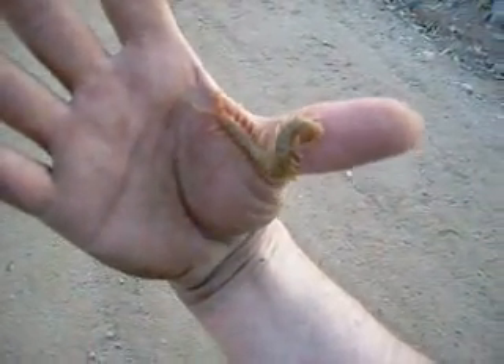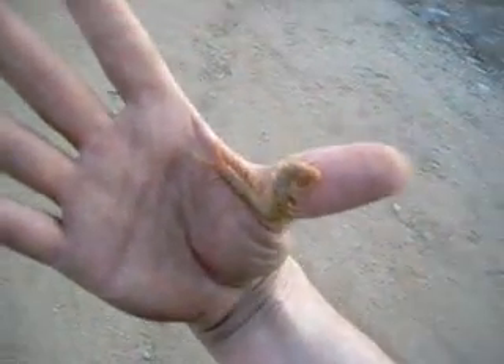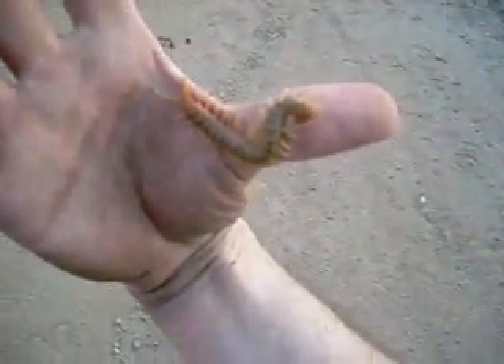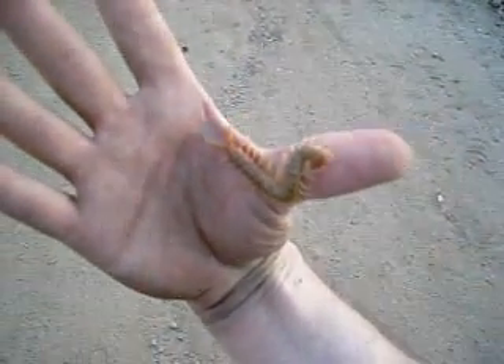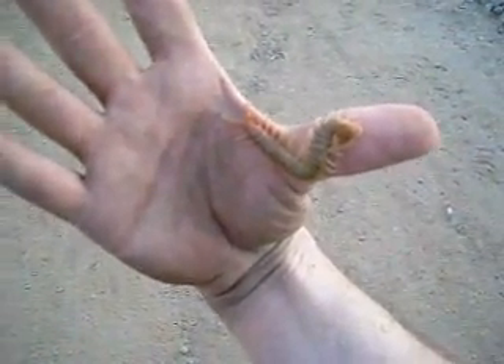Their venom isn't really dangerous to people. It doesn't actually cause any venom pain for me — it just gives me local swelling. But a number of people I know that have been bit by them definitely feel local pain.